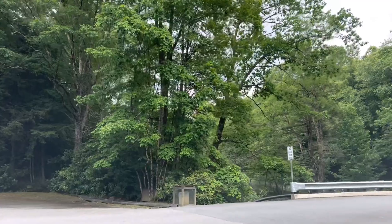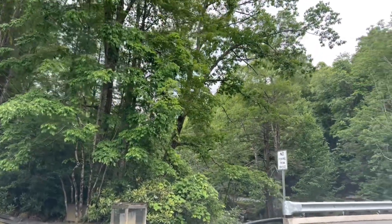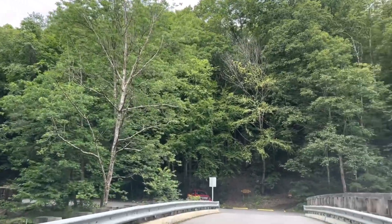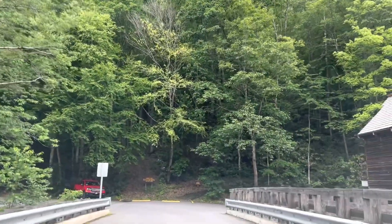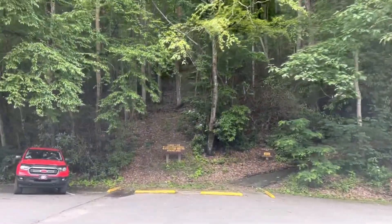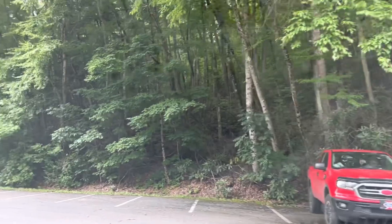I'm pretty sure I knew they had a lake here. I think. I don't know if I've ever been to it. So — lake and boat rental, sugar camp, shelter, picnic area, all up this way.